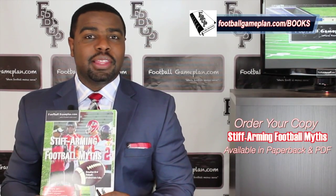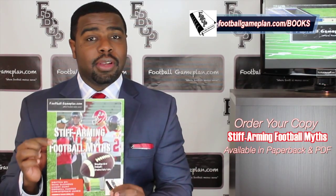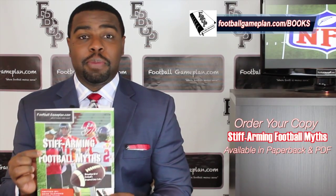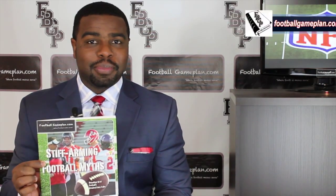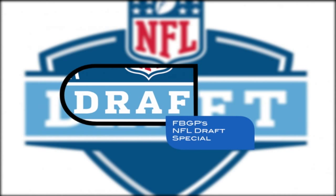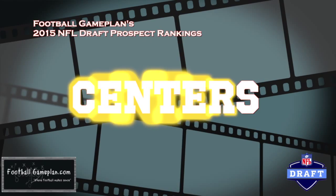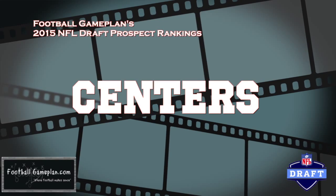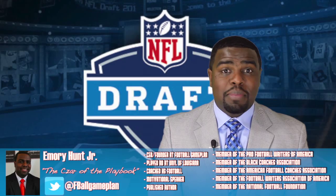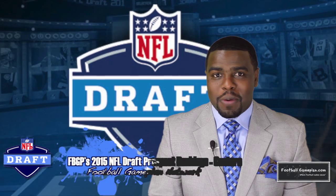What's up NFL fans, I'm Emory Hunt, the czar of the playbook. Don't forget to check out and purchase your copy of our latest football game plan book, Stiff Arming Football Myths — available in both PDF and paperback form. Welcome to FootballGamePlan.com, where football makes sense. I'm Emory Hunt, the czar of the playbook, bringing you my 2015 NFL Draft Prospect Rankings video.